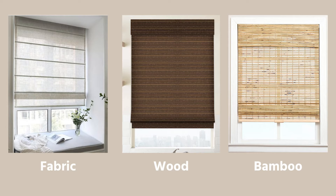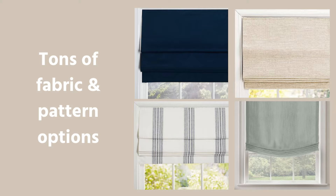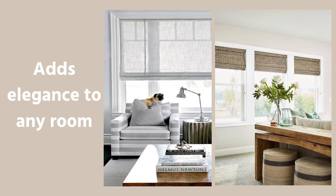There are different material options as well. You can get a Roman shade in fabric, wood, or bamboo. There are also different types of colors and patterns, so you can pretty much customize a Roman shade to your liking. Having a Roman shade adds elegance to the room, and you can be certain it will never go out of style because it's been used for years and is still used to this day.